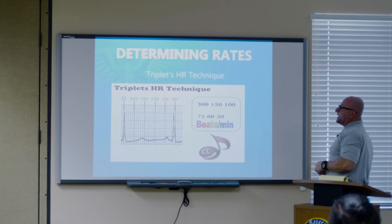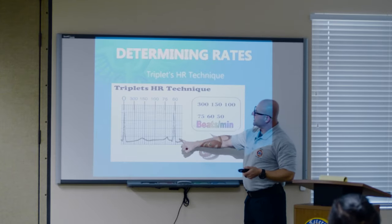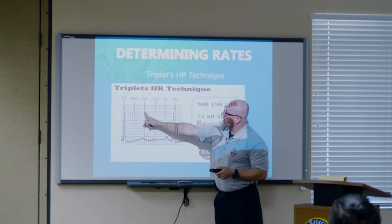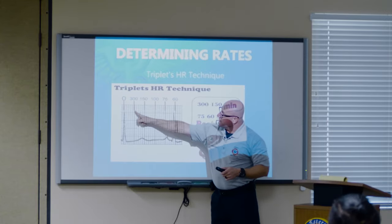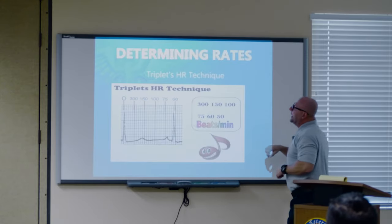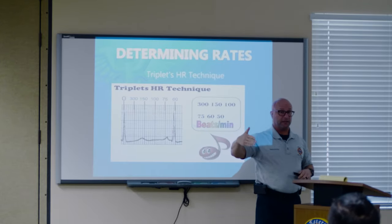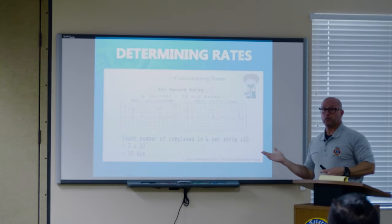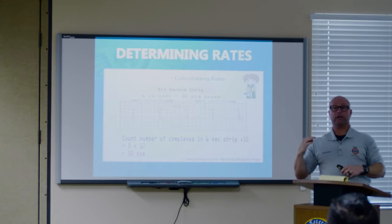How we count our rates — one method is the triplets method. We find the QRS complex that lands on the first dark line. The next dark line would coincide with the rate. If the very next QRS complex was in the very next dark line, that heart rate would be 300 beats per minute — not good. Each corresponding dark line is another beat: 300, 150, 75, 60, 50, 40, 30, 20, 10. You can only use the triplets method and the six-second method if it's a regular heartbeat.